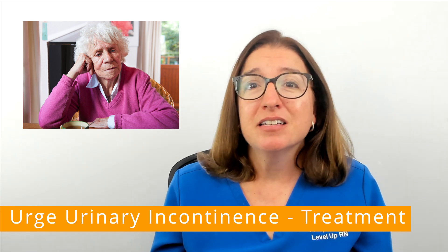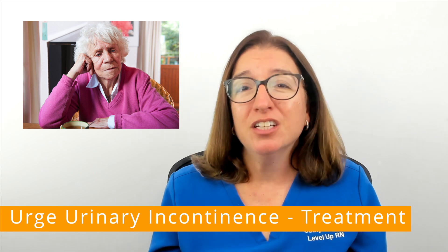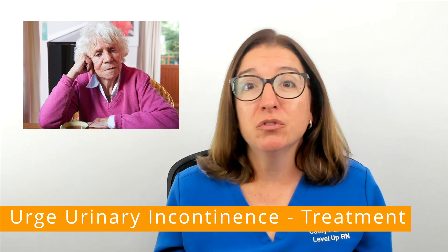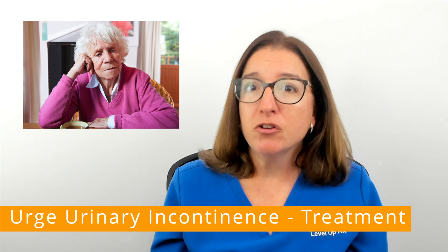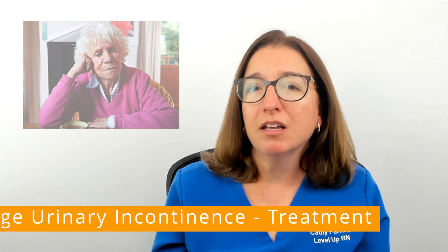Urinary incontinence is associated with depression, social isolation, skin breakdown, as well as financial hardship due to the cost of incontinence pads. It is so important that you let your provider know about your symptoms so you can get help and improve your quality of life.